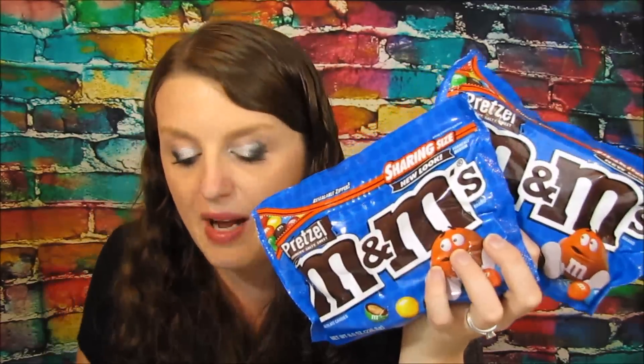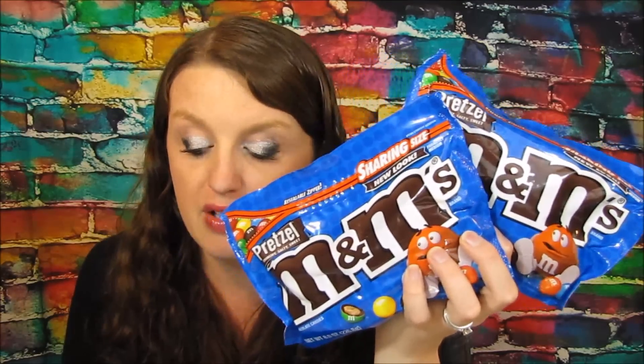I got the pretzel M&Ms — my son loves these. They were buy one get one free, and you can use coupons on free items. They were $4.19, which is pretty expensive, but I used two dollar-off coupons, so I paid $2.19 for both, or about $1.10 each. That coupon does expire on August 6th, just wanted to let you guys know.